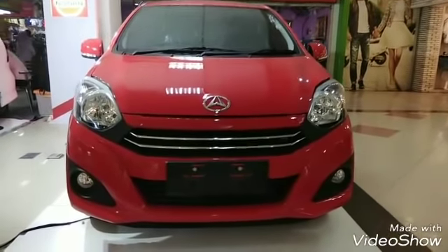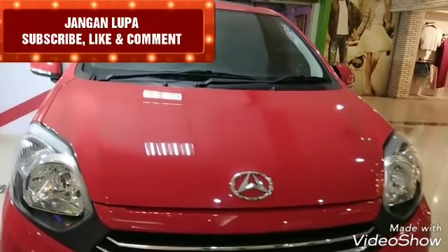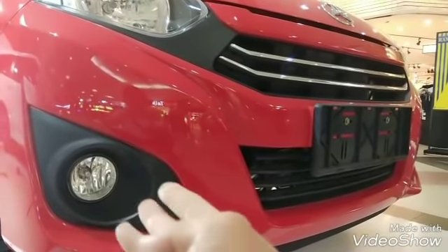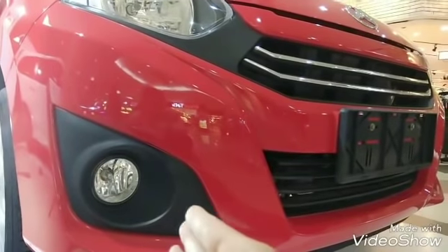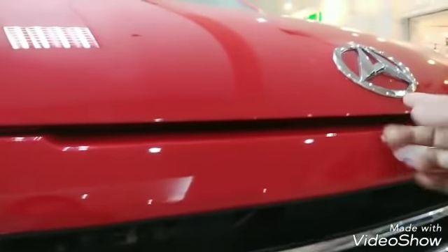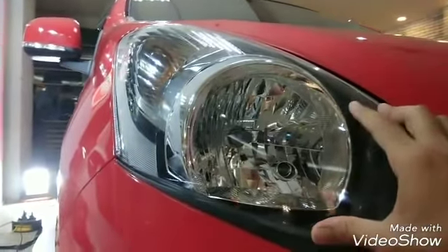Lampu di bagian depan, ini model bumper dan kap untuk Ayla-nya. Ayla Tito X warna merah, mesin 1000 cc. Mobil ini sudah dilengkapi fog lamp, ini untuk lampu kabut di bagian depan dan sudah ada cover fog lamp-nya. Di sini ada air dam, di bagian atasnya ini ada grill plus chrome, ada dua chrome. Di atas ini ada pembukaan kap dan logonya tertempel di kap mesinnya. Untuk lampu yang digunakan, ini adalah jenis lampu multi-reflector.